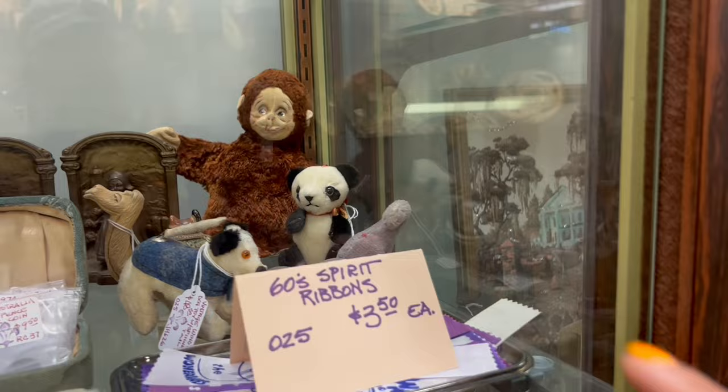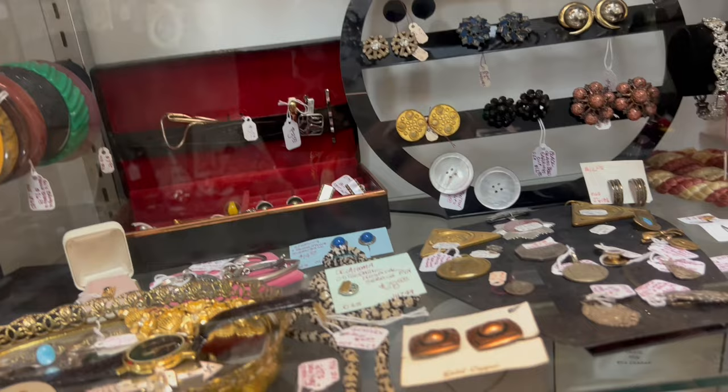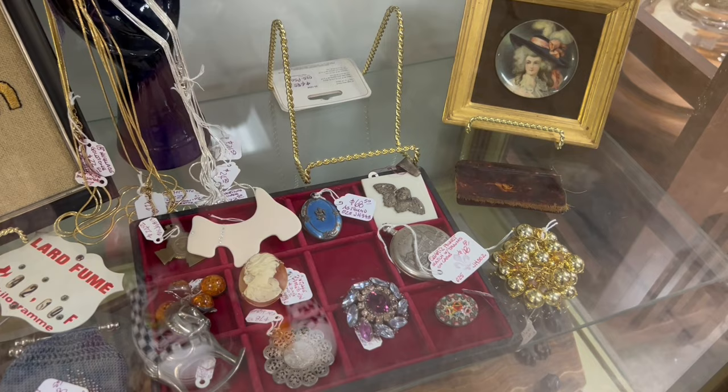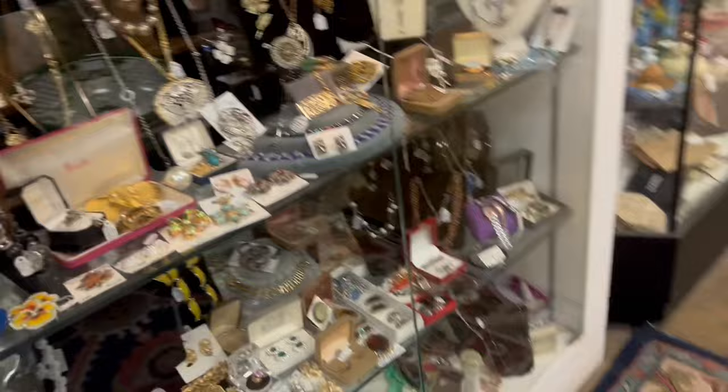Now over here — I can't tell what's going on with the prices here. I feel like I'm missing a number because some of these say 'black.' Oh, I see — they're all different prices. I might have to get in here, but I can't really read the ones I want to read. I love that celluloid Scotty dog pin. It's probably pricey. The duck — $9.50.